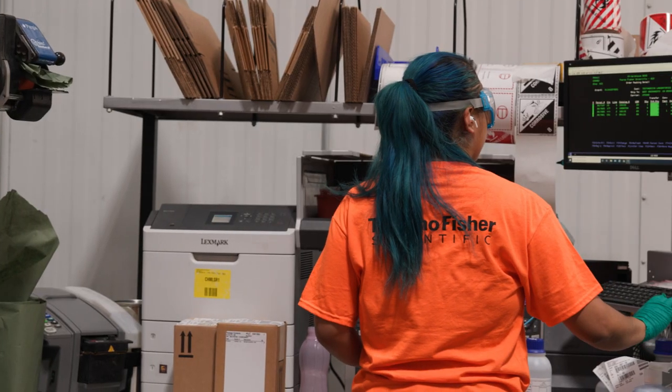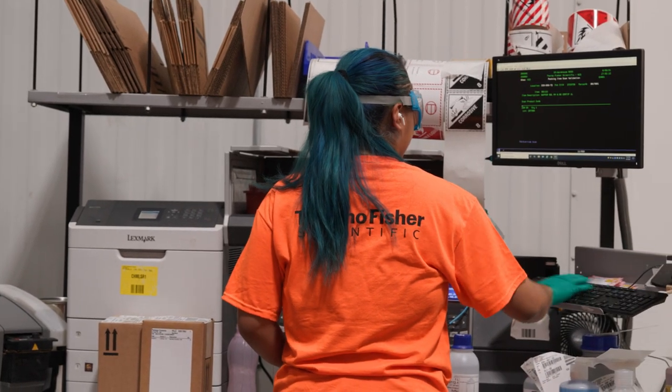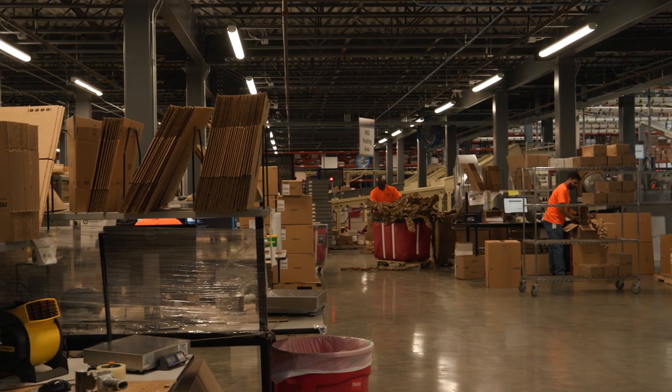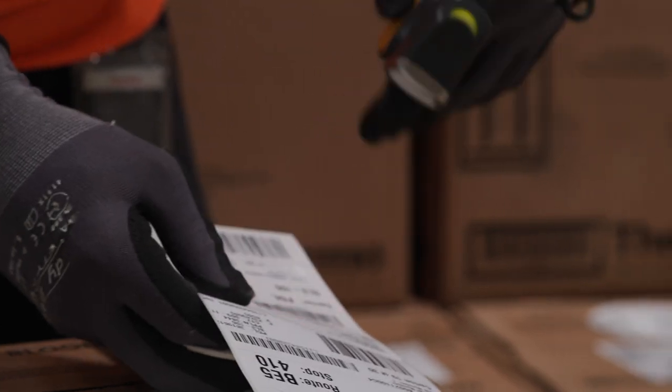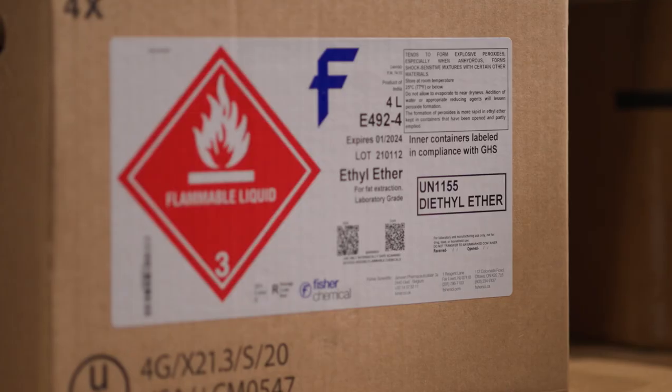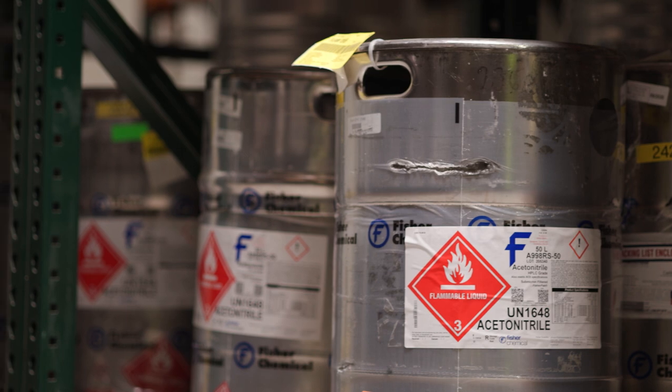To be considered for this role, you must have a high school diploma or an equivalent. General warehouse experience is preferred, as is experience with computers and scanning equipment and powered industrial trucks. Experience handling hazardous materials is also a plus.